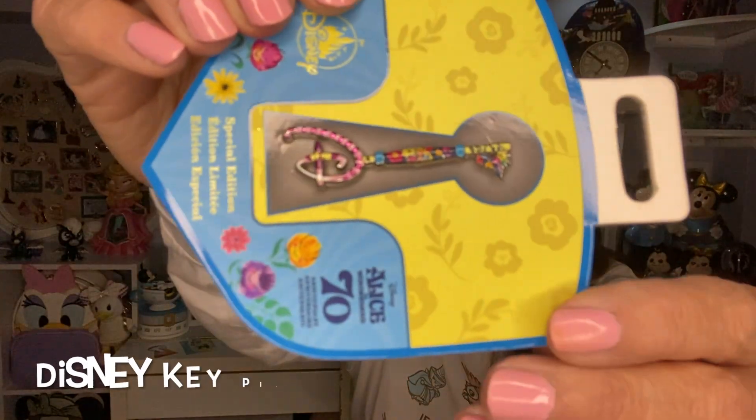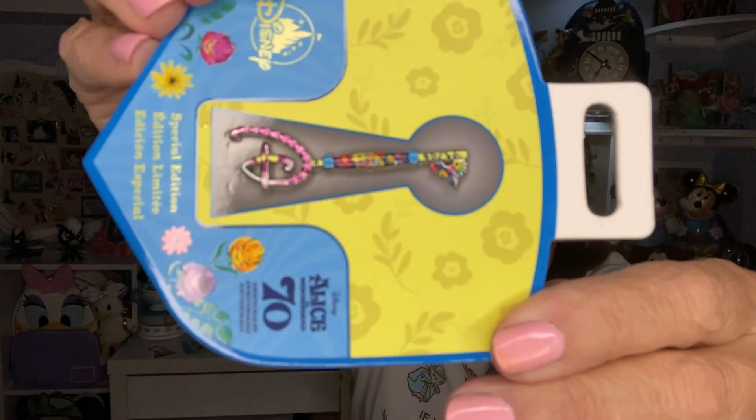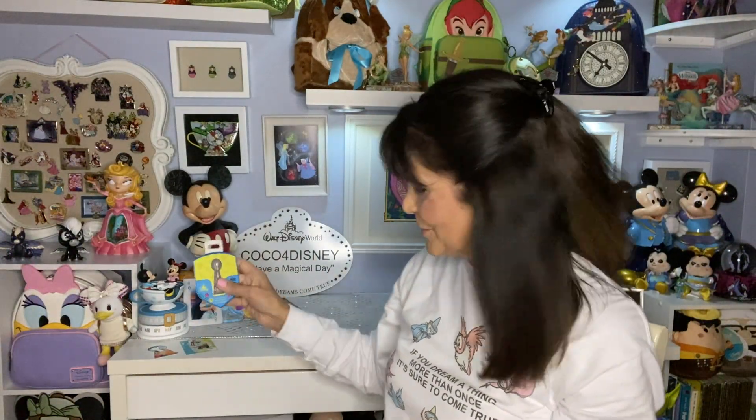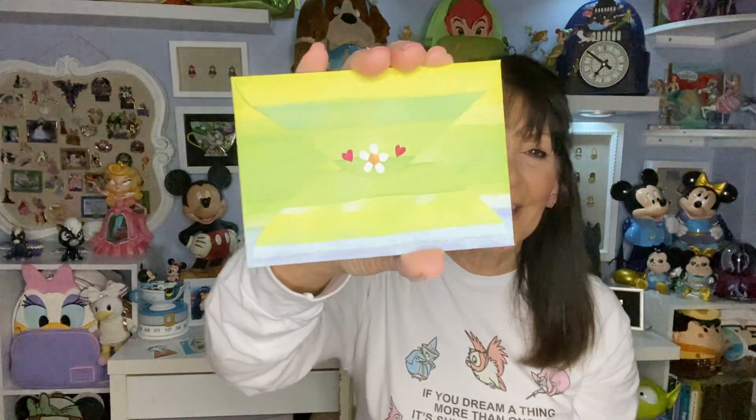Do I have that upside down? Yes I do. I'll turn the camera around on these pins as well. Isn't that gorgeous — all the colors! Alice in Wonderland has the best colors when it comes to pins. This is so sweet, and then I've got the card — it says 'To Pamela.' Look at the little back.